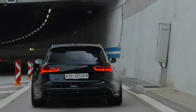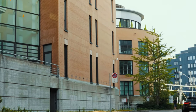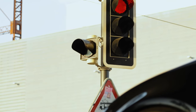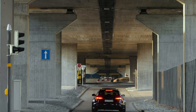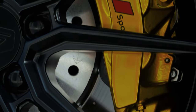Audi RS6 Avants come fitted with Audi's air suspension as standard, but you can also specify sport steel springs with the Sport Suspension Plus package. Audi's MMI Control Center allows you to delve into chassis options available: comfort, dynamic, or auto. The MMI also allows you to adjust the steering, engine map, differential and exhaust.